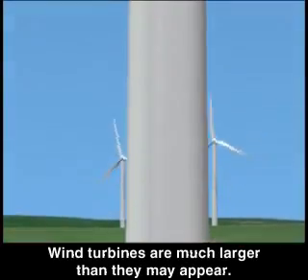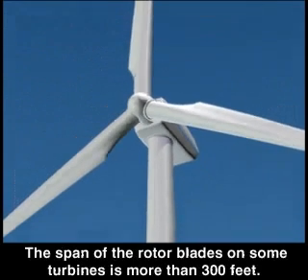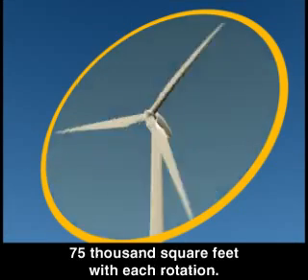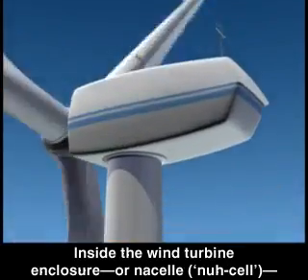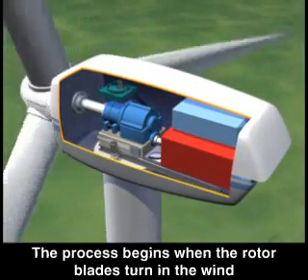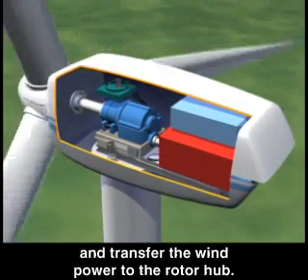Wind turbines are much larger than they may appear. The span of the rotor blades on some turbines is more than 300 feet, sweeping an area of almost 75,000 square feet with each rotation. Inside the wind turbine enclosure, or nacelle, are the components that generate electricity. The process begins when the rotor blades turn in the wind and transfer the wind power to the rotor hub.